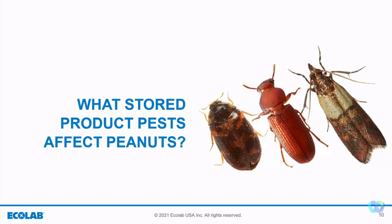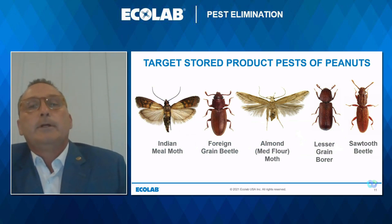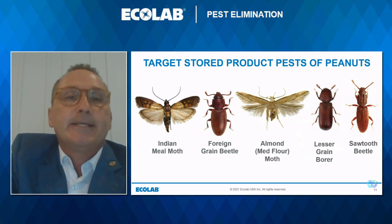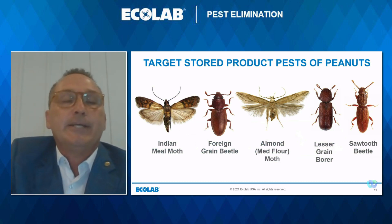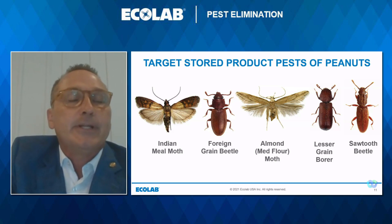Although there are many pests and conditions that affect peanuts, today we're going to focus on the main stored product pests. Five of the most common are the Indian meal moth, the foreign grain beetle, the almond moth, the lesser grain borer, and the sawtooth grain beetle. Insect identification is the most important first step when insect activity is found. I like to take samples back to the office and use magnification to identify. By correctly identifying the insects, it helps determine your treatment options and shows trends — positive insect identification is a must.